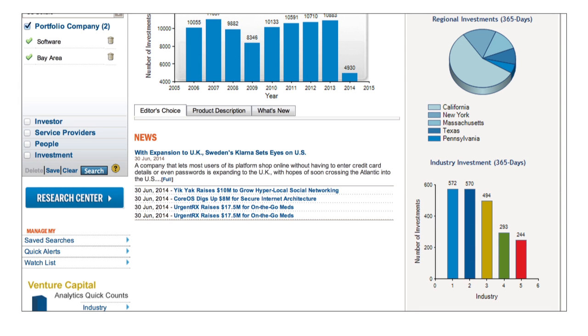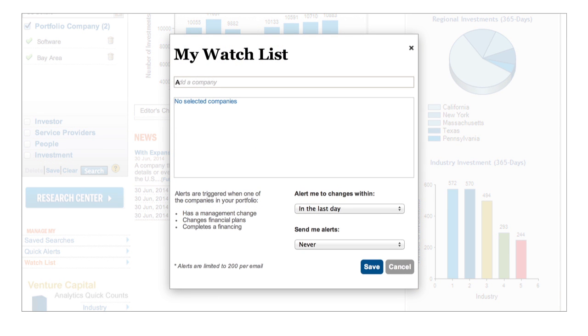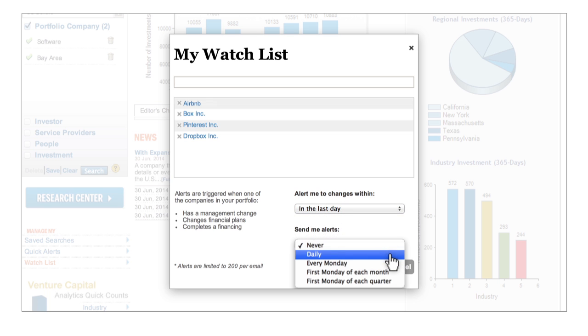To create an alert on your watch list, click on Watch List. Add the companies you want to follow, and select the time frame and how often you want to receive alerts.